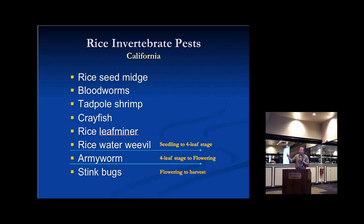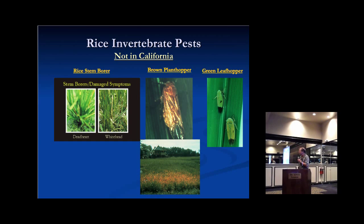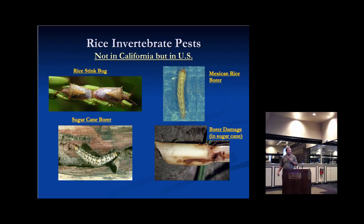That looks like a long list, but we're very fortunate in California that there are many very severe rice pests of the world that we don't have here. The leafhoppers, the planthoppers, and rice stem borers are very serious pests in Asia, and we're lucky we don't have those. There are other pests in the southern rice production area — the rice stink bug, Mexican rice borer, and sugarcane borer — found in Texas, Louisiana, and Arkansas — but we don't have to deal with those in California.